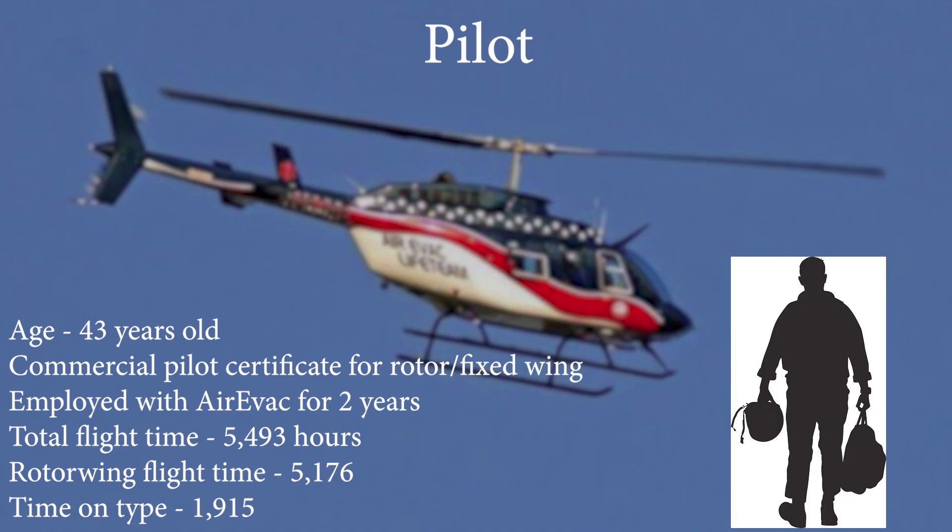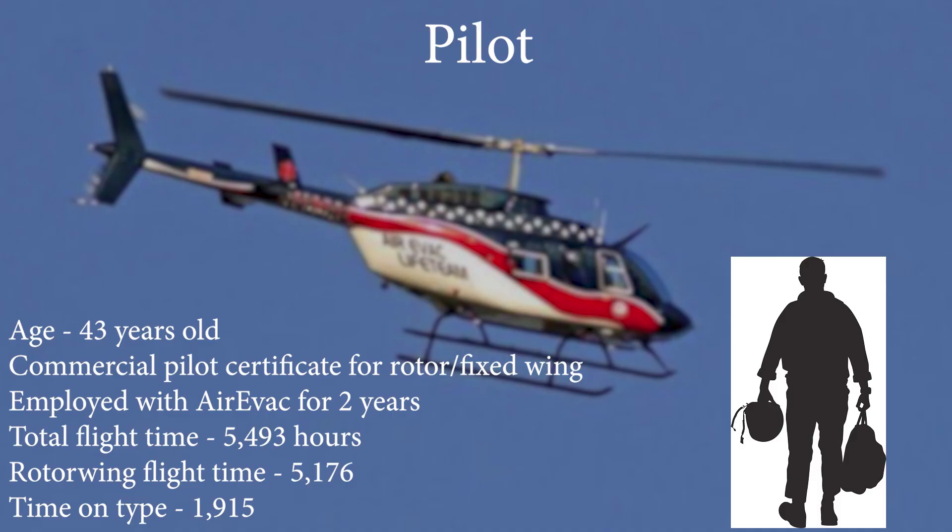The accident pilot was a 43-year-old male who held a commercial pilot certificate with ratings for both rotorcraft helicopter and single-engine airplane. His certificate also included instrument ratings for both helicopters and airplanes. The pilot had worked for AiryVac for just over two years, with his last checkride taking place just two months prior to the accident on June 10. He had a total of 5,493 hours of total flight time, with 5,176 of them in helicopters and 1,915 hours on this type of aircraft.